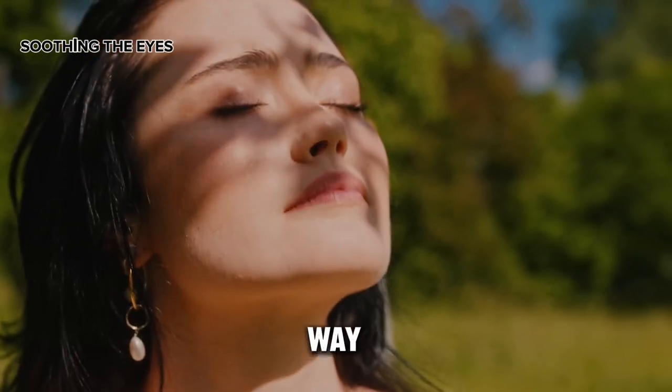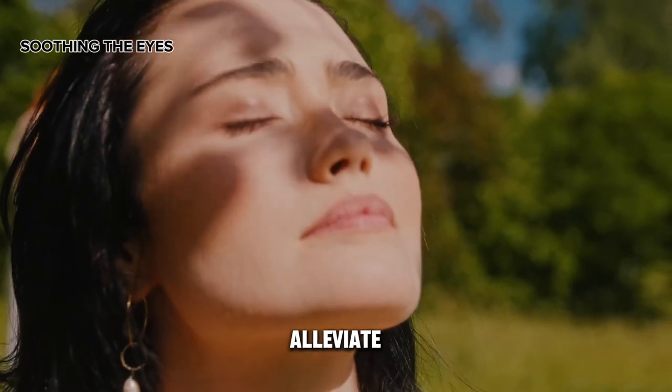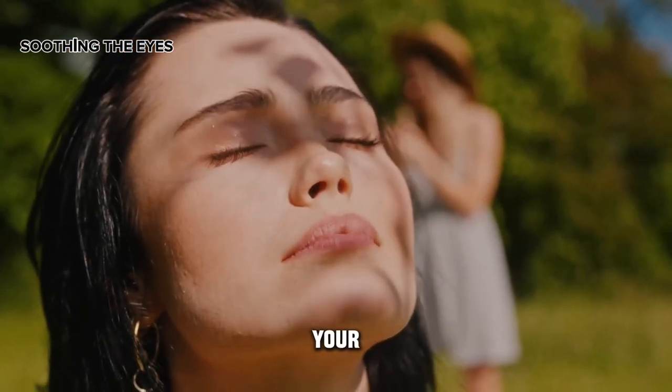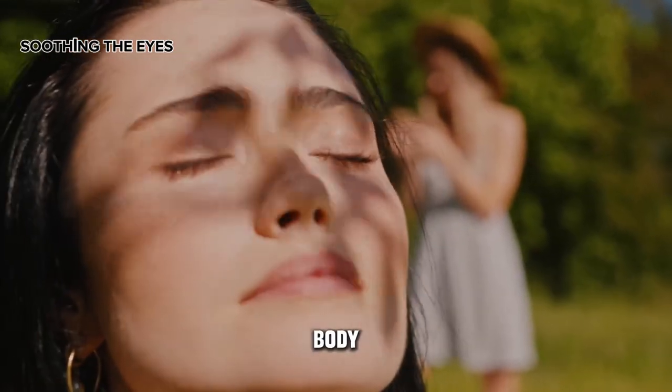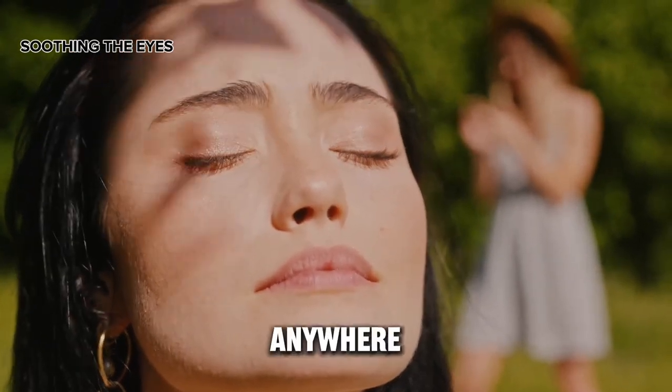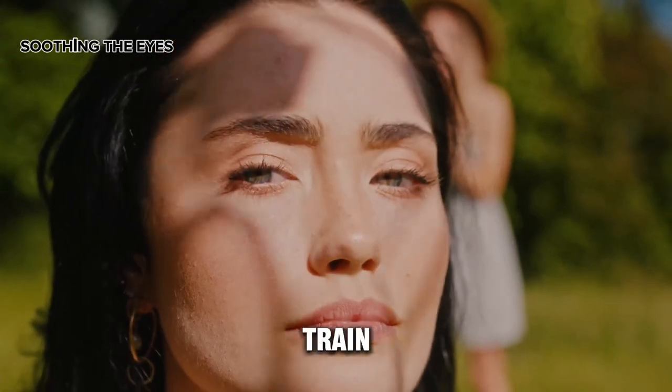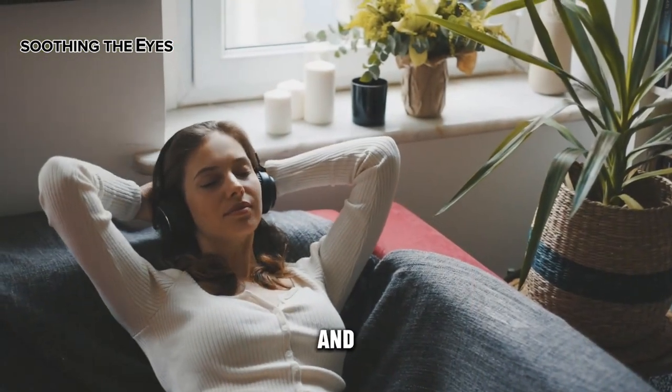Soothing the eyes: allowing your eyes to rest is an essential way to restore balance and alleviate unnecessary stress. This exercise not only relaxes your eyes but also benefits your entire body. You can perform this exercise anywhere — whether at your office or while seated on a train or airplane.